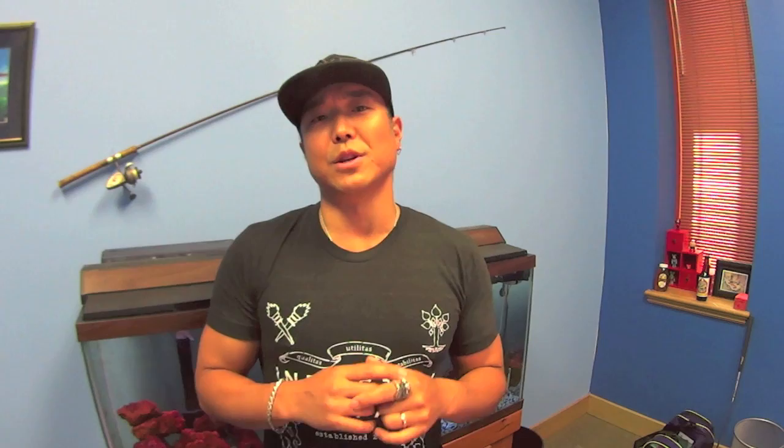Thanks for watching. And if you haven't subscribed already, please do, because I'm constantly updating new footage all the time. You could do so by clicking this right here. Also, check out our website at www.wishforfishtv.com. You could also follow us on Instagram and Twitter at wishforfishtv. Thanks a lot, guys. Catch you guys on the water.